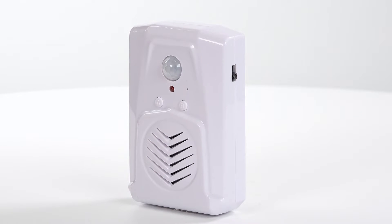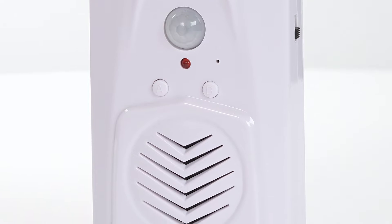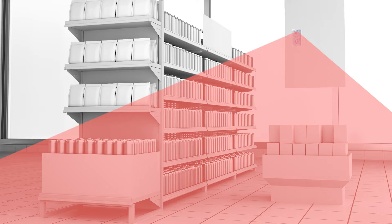This is the Talking PIR sensor. This compact and versatile PIR unit can be used for an audible entrance greeting and is perfect to raise attention for a point-of-sale display.